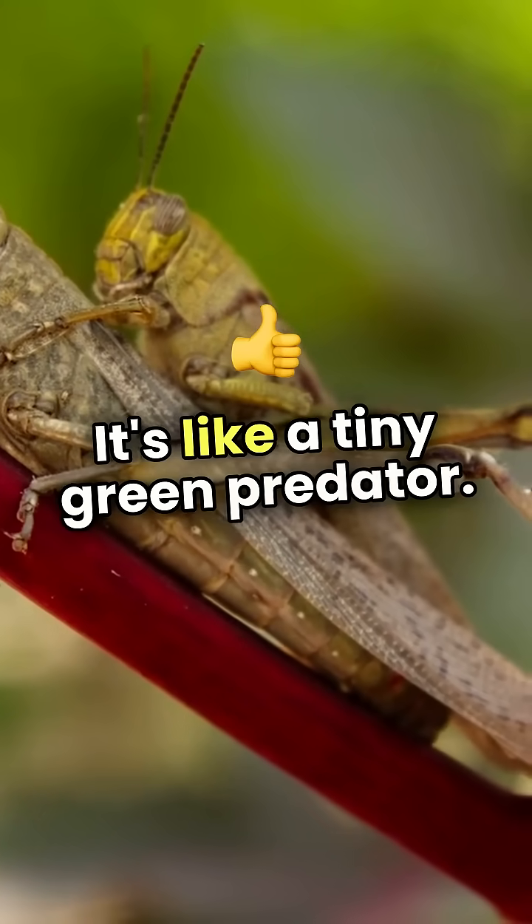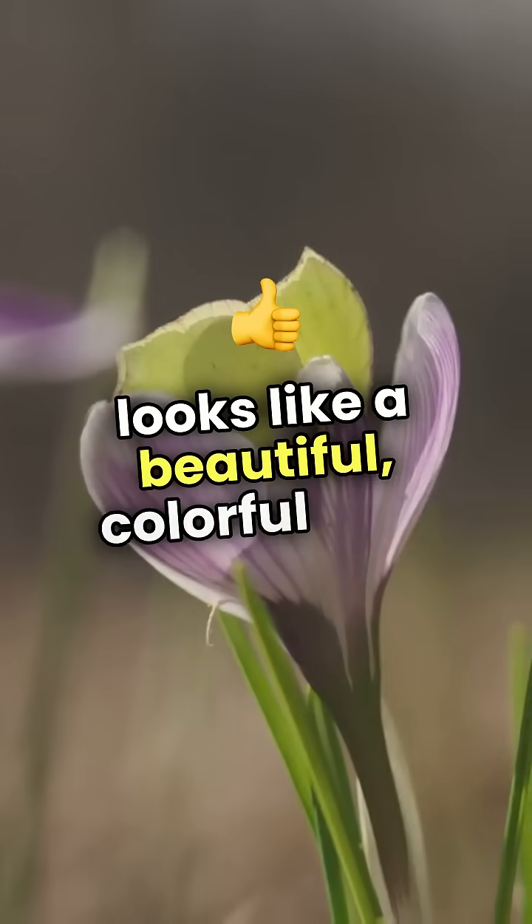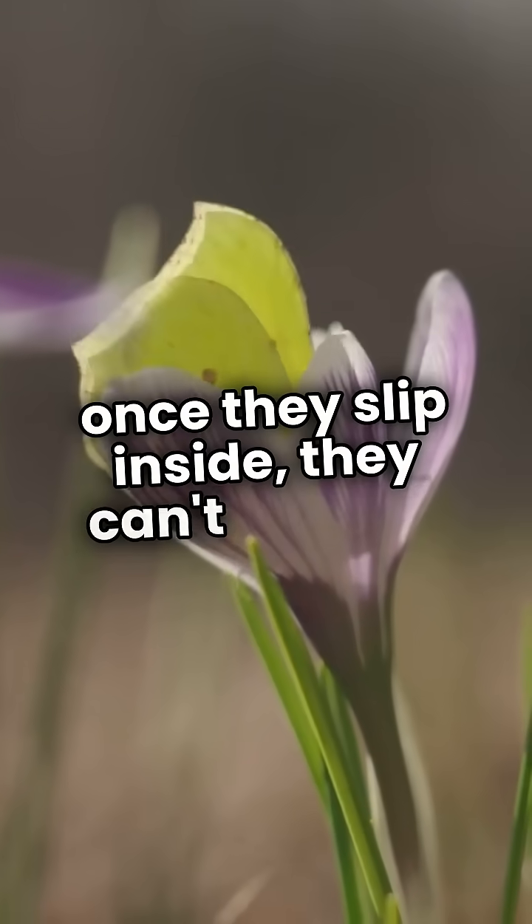It's like a tiny green predator. Then there's the pitcher plant, which looks like a beautiful, colorful cup. Insects are drawn to its sweet nectar, but once they slip inside, they can't escape.